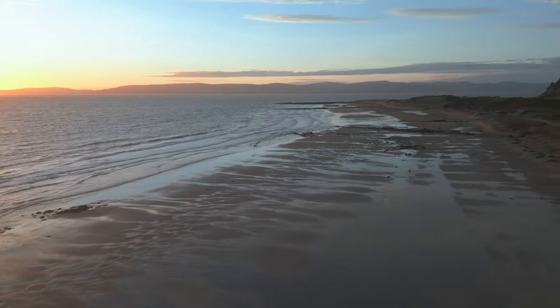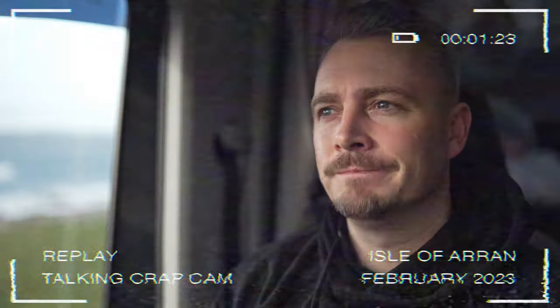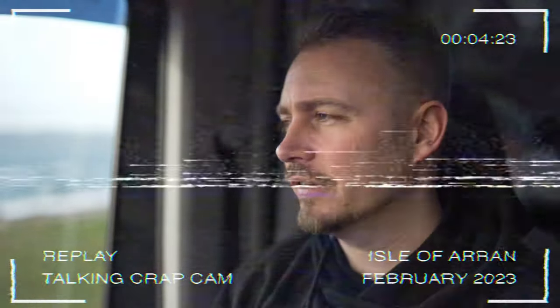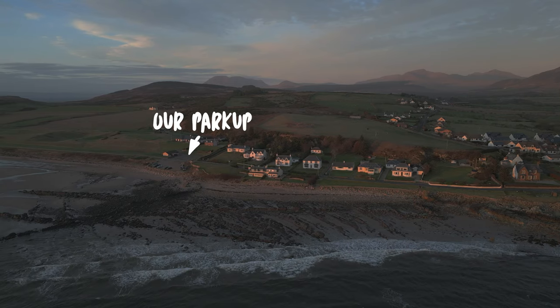We spent the night in a beautiful park up on Drumadoon Beach where the next morning Danny made sure I admitted how wrong I'd been about Arran's beach situation. Yesterday I stated twice that there are no nice beaches on Arran — but then about half an hour later we found one, and then last night we actually stayed at Drumadoon. It's a beautiful beach to be fair. It's still not quite the North Coast or the West Coast — it's not Sango Bay — but it is nice, I will give you that.